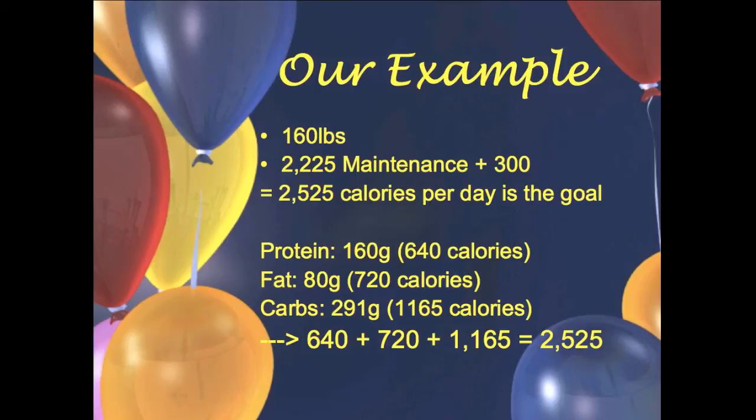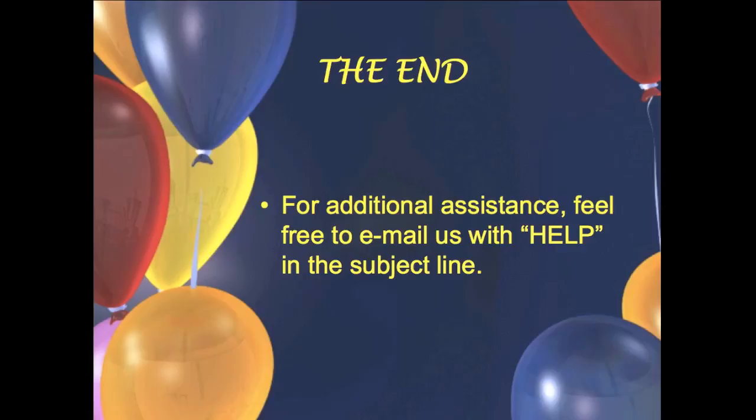Gauge how much weight you're gaining every week and adjust from there. The only number that will change are your carbs. More than two pounds gained in one week is way too much; about one pound per week is a good target, maybe slightly less. If you're gaining more than two pounds, cut your carbs down. If you're not gaining even half a pound per week, kick your carbs up.